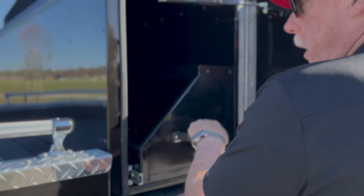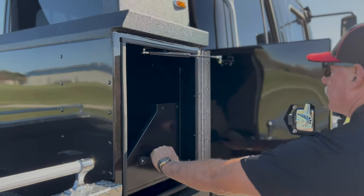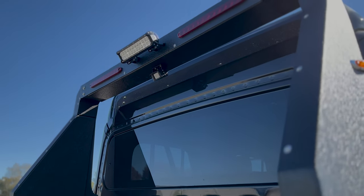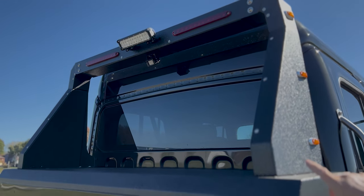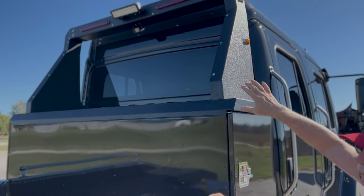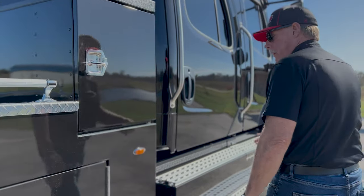We've got the slide-out tray on this side also. On the upper bar, you've got LED lights and you've also got your backup camera back there. At night, that light is really bright — you can see what you're doing when you need to hook up the trailer at night or early in the morning.